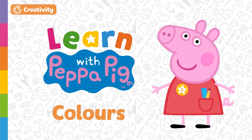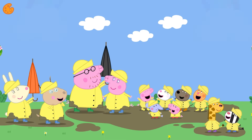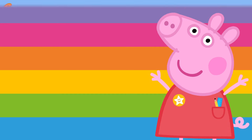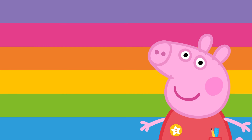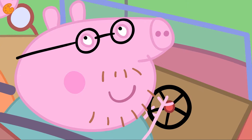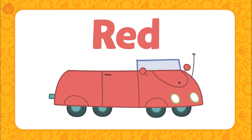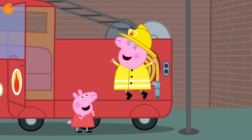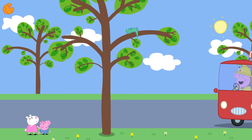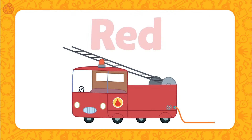Today we are going to learn about different colors. Are you ready? Let's go! Peppa and her family are going for a drive — they love driving in their family car. Peppa's family car is the color red. Shall we see what else is the color red? Mummy Pig is driving the fire engine today. Can you see something red here? That's right — the fire engine is red. Well done!